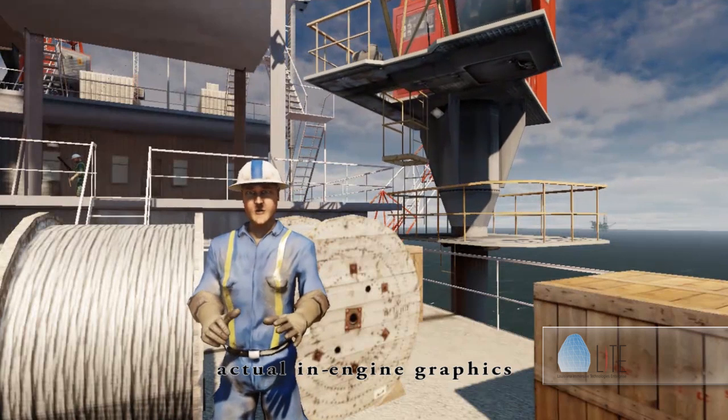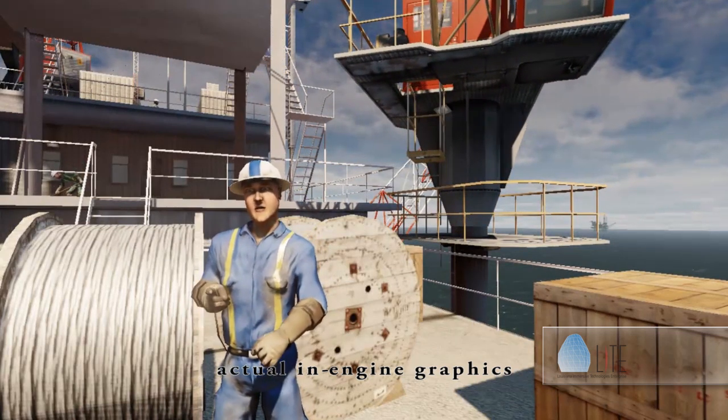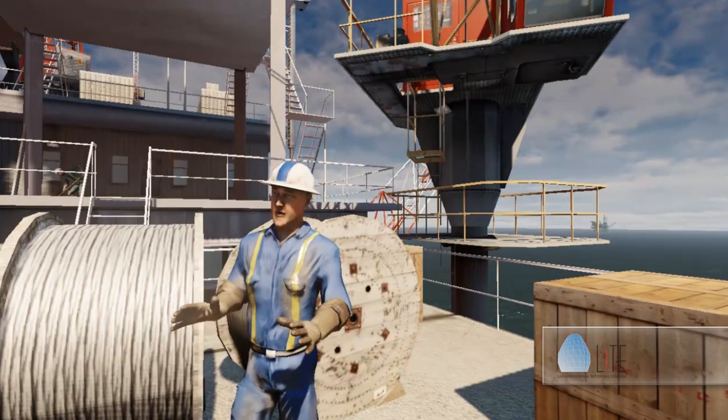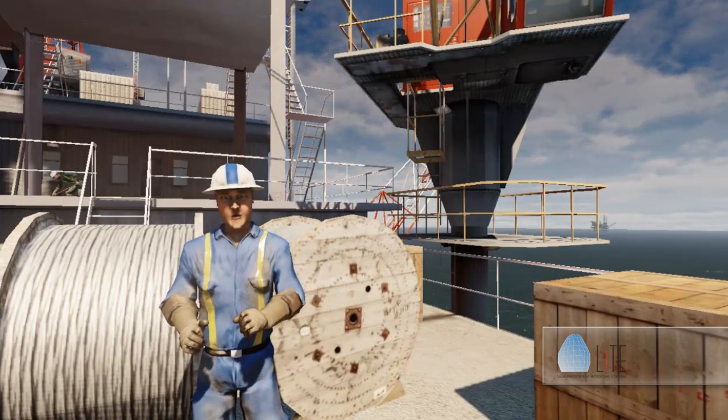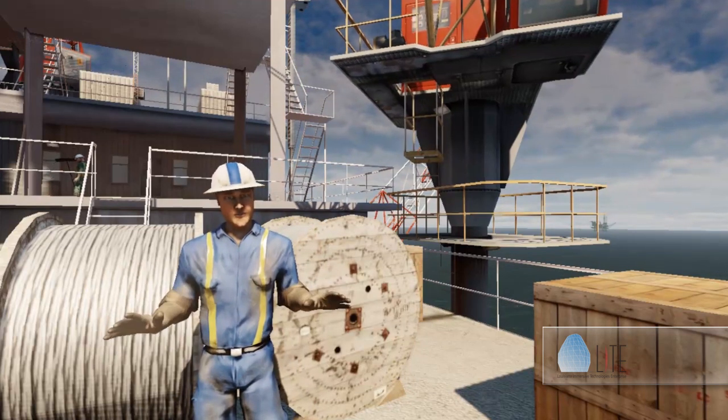This is what we call an immersive virtual learning environment, or IVLE. Right now you're standing on a virtual recreation of an offshore drilling platform. Now I know this might look like nothing but a fancy training video, but it's so much more than that. This is a fully interactive virtual experience.